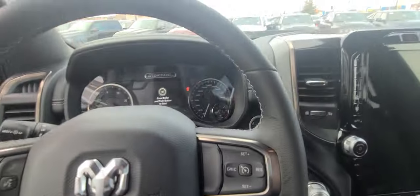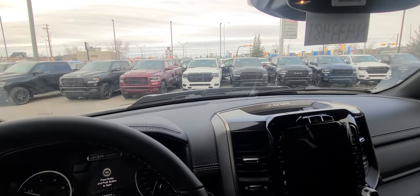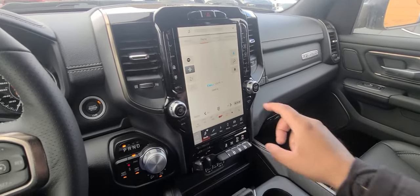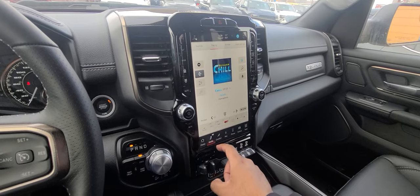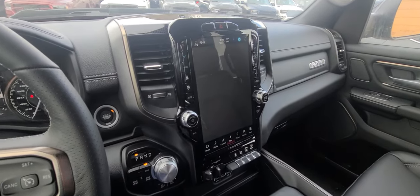Now, this is what we would call a loaded Rebel. It has the 12-inch Uconnect 5 infotainment system, wireless CarPlay, wireless Android Auto, and satellite radio free for one year. You've also got heated seats, heated steering wheel, and built-in navigation.